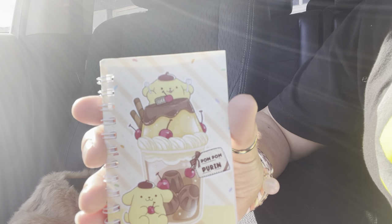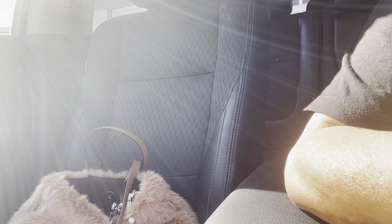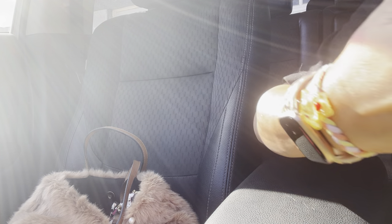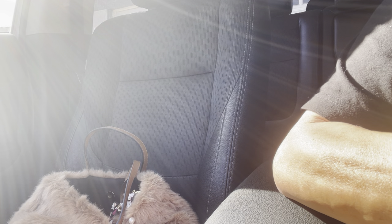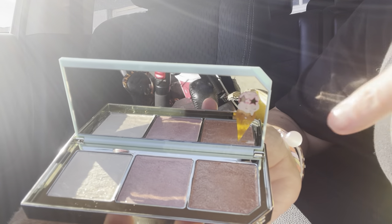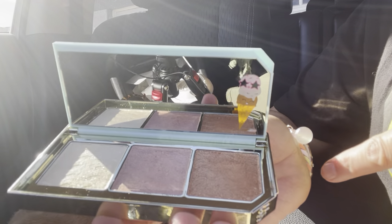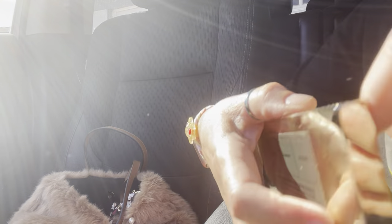I got my little mini notebook to jot stuff down. I got this Too Faced highlighter — the colors are vanilla, strawberry, and chocolate — it smells good. It has a little ice cream cone on it, really cute, and those are the colors. Really pretty — I love the packaging on that one.